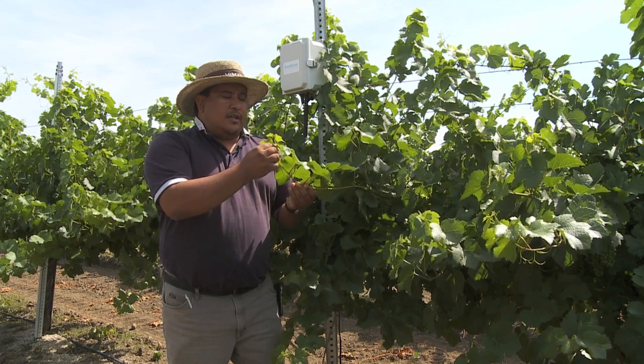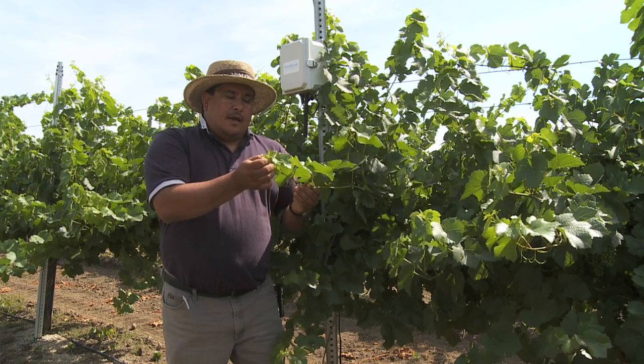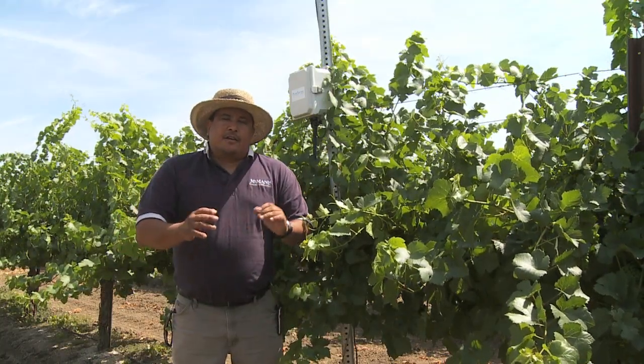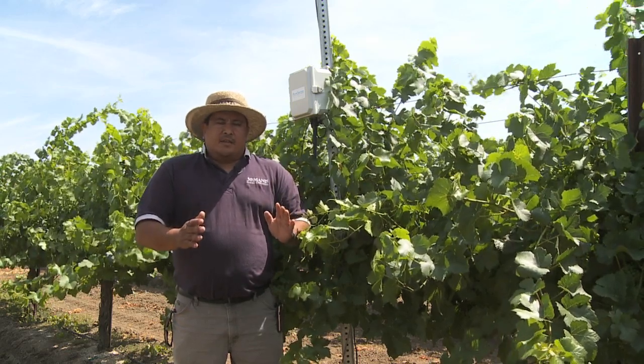Also looking at the tendrils and how fast they're growing, as well as the shoot tips. All of that together helps me schedule my irrigation a lot more precisely throughout the growing season.